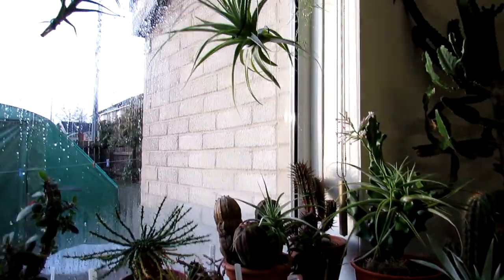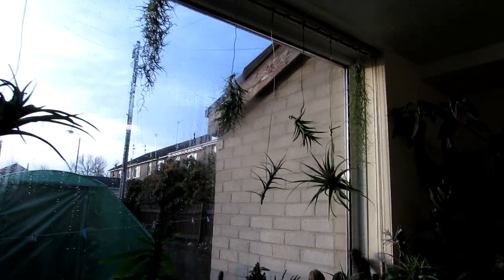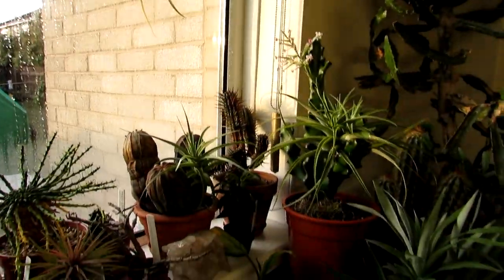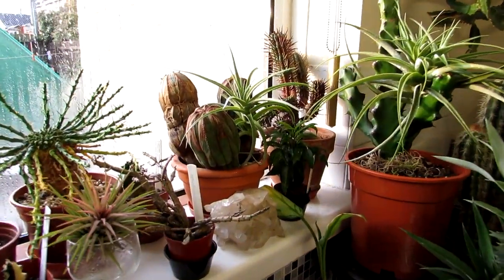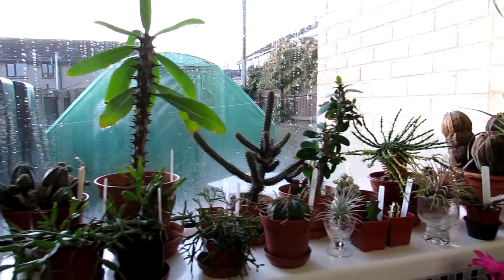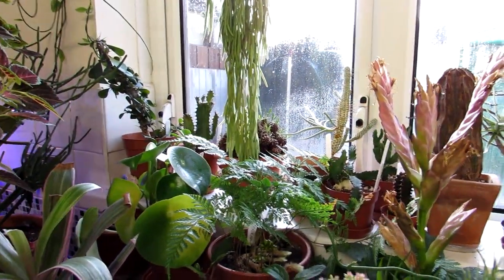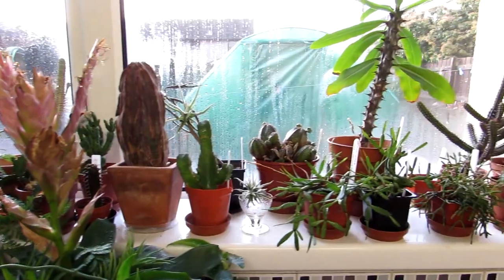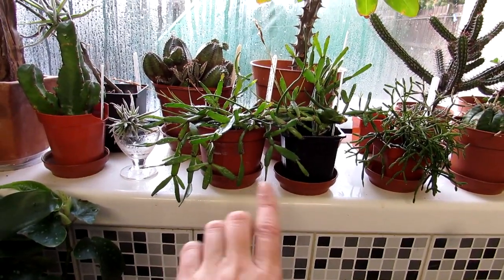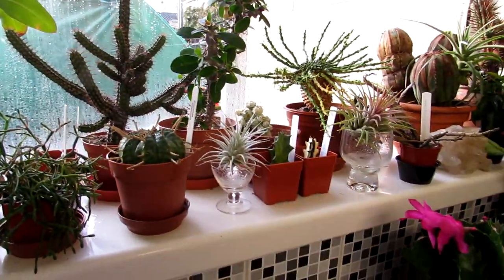All our other Tillandsias are hanging in the window. I give them a good soak in rainwater every day because we have the heating on in the house, so they like to be kept hydrated. This window has mostly all Euphorbias — Euphorbia milii, Euphorbia obesa, Euphorbia globosa, and many many different types. We also have Rhipsalidopsis, commonly known as the miniature Easter cactus. Tillandsia air plants are mixed in with everything as well and they're doing very well.